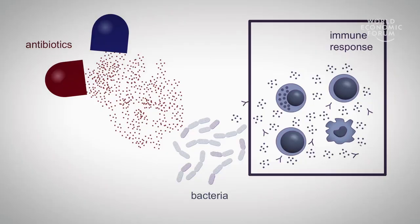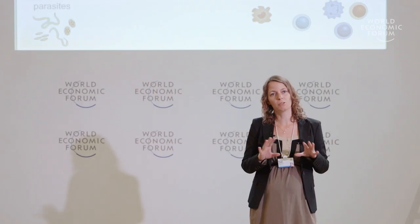Antibiotics alone don't actually kill the bacteria — they kill most of them, but the immune system is required to finish off the battle and kill the remaining resistant bacteria. So as bacteria are becoming more and more resistant to antibiotics, what we propose to do is to boost the immune response to get rid of these resistant bacteria.